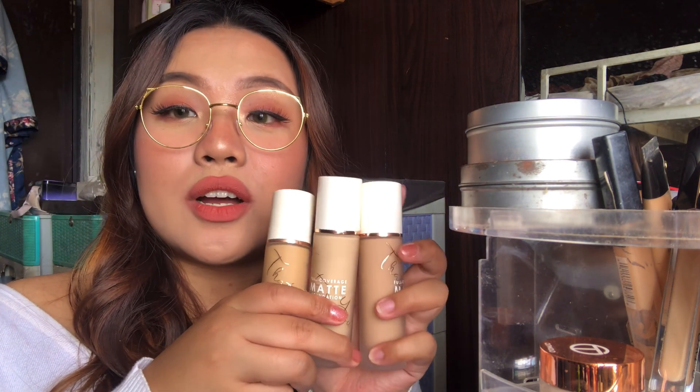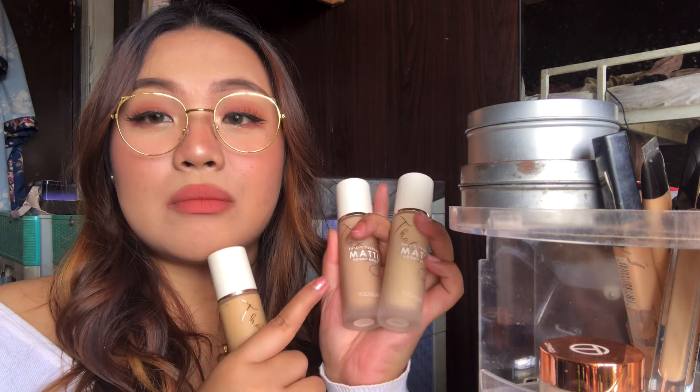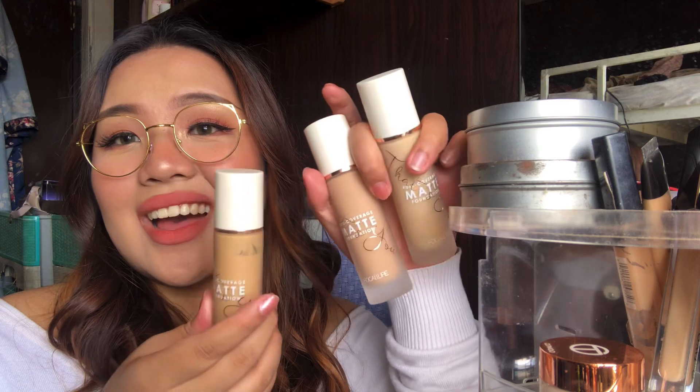So, this is my organizer. I moved it right here — the one you've always seen on my face when I'm filming — to my table so I can properly show you guys the makeup collection that I have. For foundation, I have a lot. I have three of the Focalure Cover Max Foundations in different shades: 03 Cream, 06 Latte, and 10 Warm. This is the darkest shade but it's very, very yellow. I have three of these.